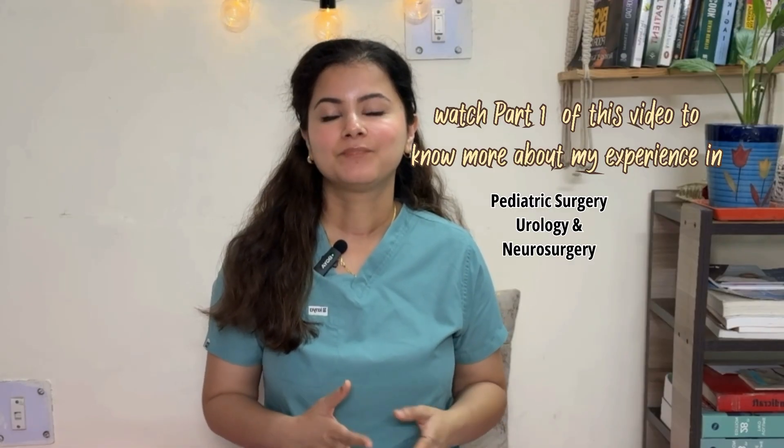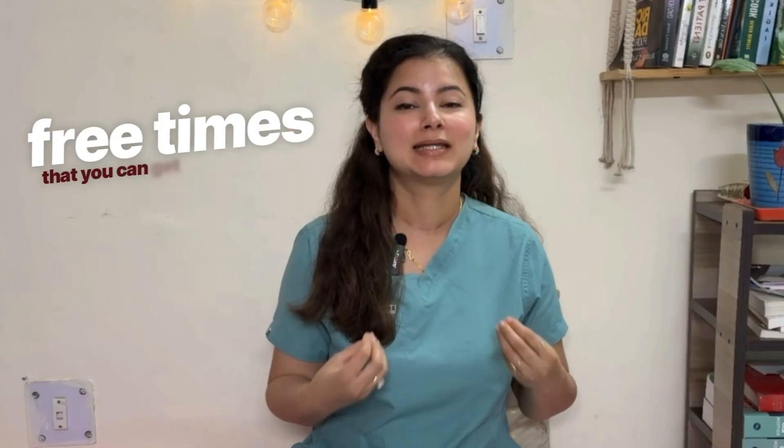After a very hectic posting in Neurosurgery, I was posted to the District Residency Program, or DRP, which is a three-month long program where you are sent to a nearby district hospital. This was honestly one of the most free times you can get as a resident. It was the first time I felt like I had breathing space — I caught up on all the sleep debt from first year and partly second year.